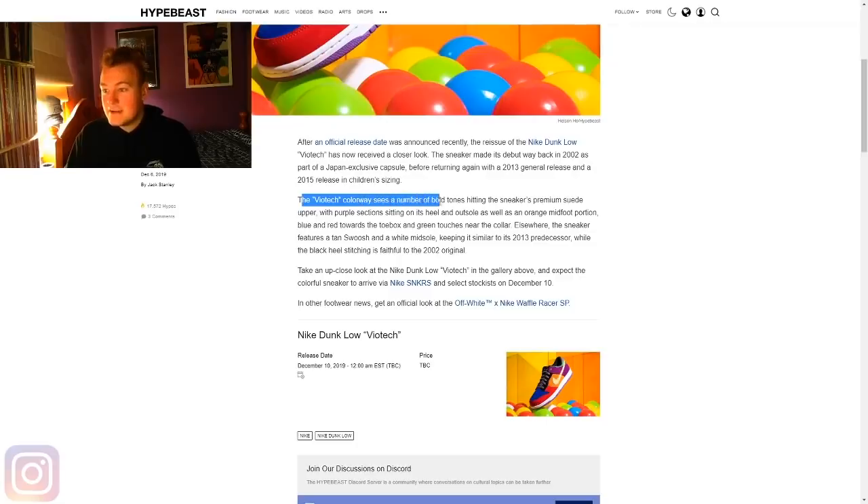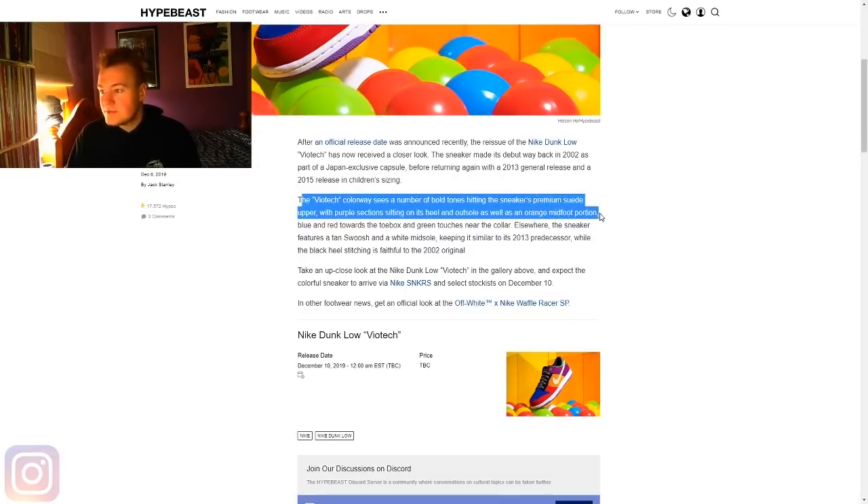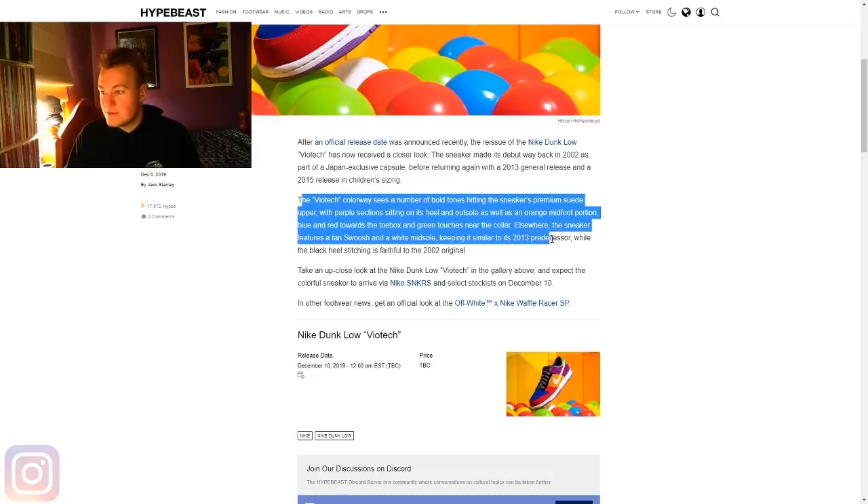The Viotech colorway sees a number of bold tones hitting the sneaker's premium suede upper, with purple sections sitting on the heel and outsole, as well as an orange midfoot portion, blue and red towards the toe box, and green touches near the collar. Elsewhere, the sneaker features a tan swoosh and a white midsole, keeping it similar to its 2013 predecessor, while the black heel stitching is faithful to the 2002 original.